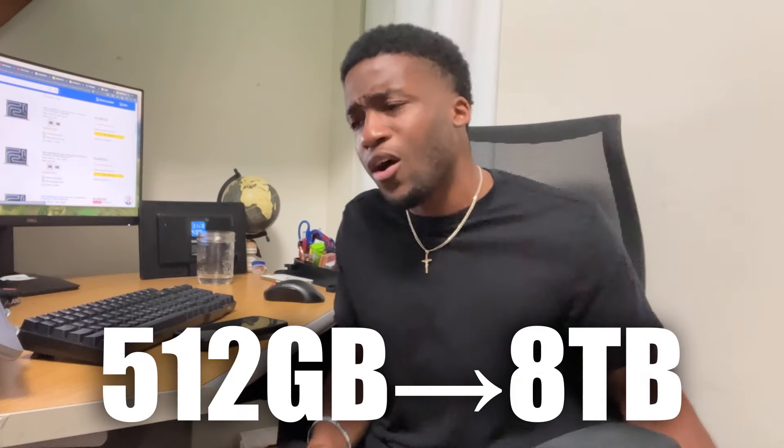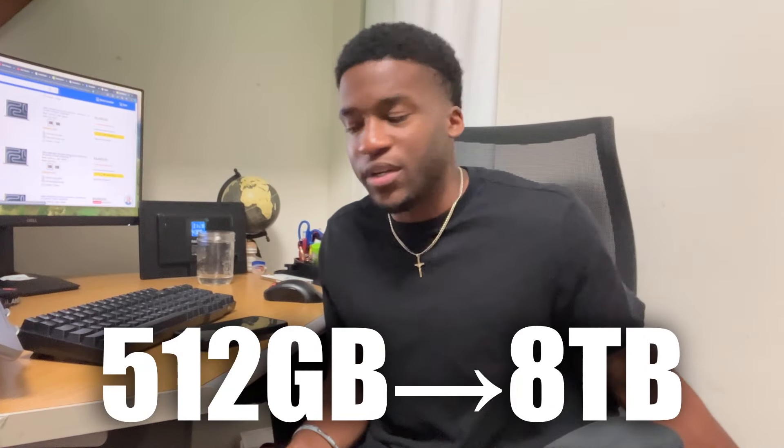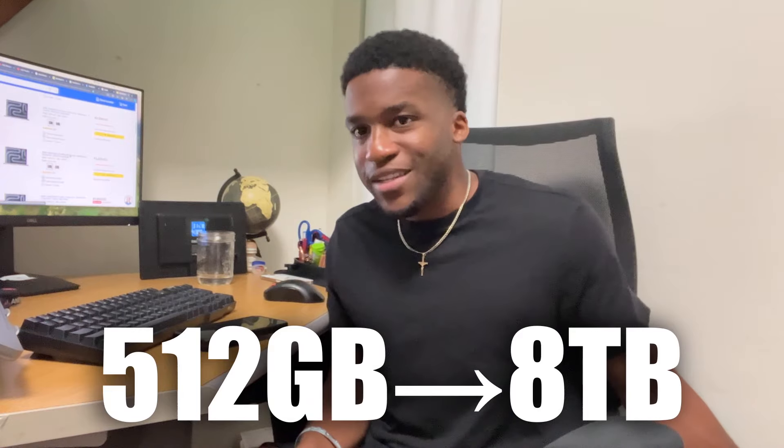I needed at least two terabytes, but in my head I was like why not do some overkill and get four terabytes. As I'm doing research on prices of these things used, I was like why not just take it to the top floor and get eight terabytes. Everyone's like 'oh that's overkill' or 'you're spending too much money,' but eight terabytes is a dream. I'm probably going to make a whole separate video on why eight terabytes is not overkill.